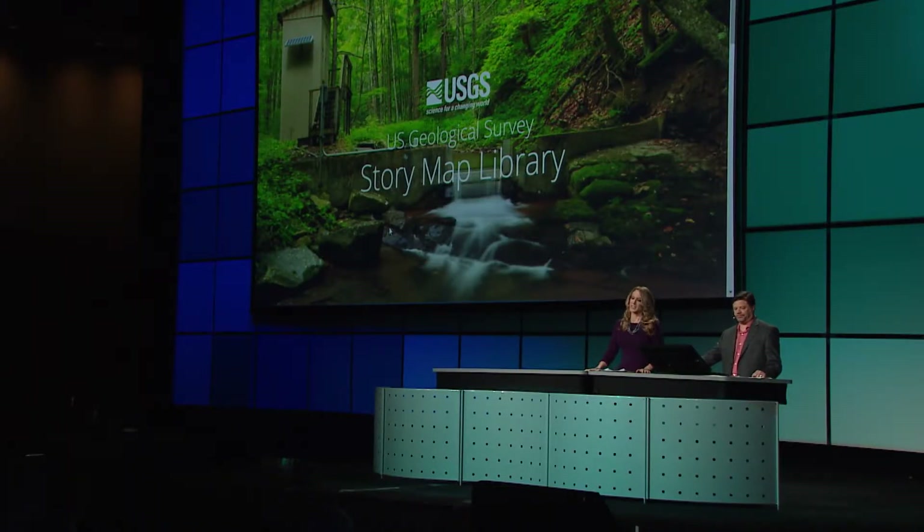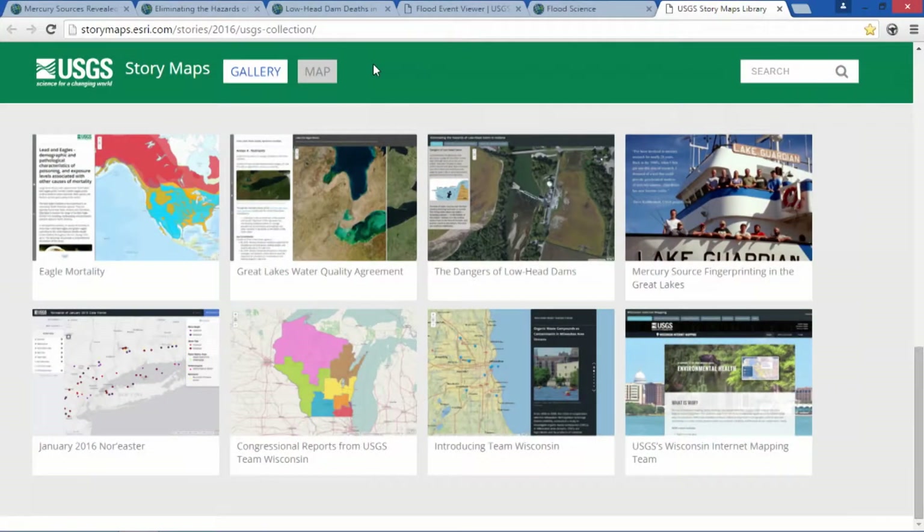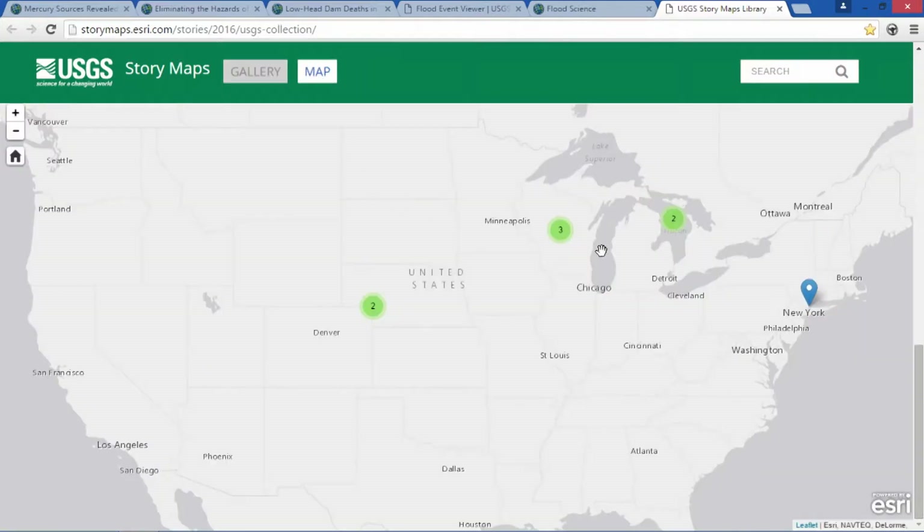A big piece of a successful story map program is the organization of workspace and ongoing support. Using the library collection page, you can easily manage your story maps in one location, which is critical when you have many staff contributing, creating, and publishing products. With a keyword and map search, readers can find your stories quickly.